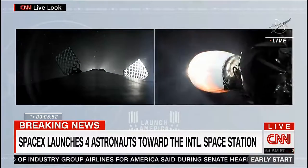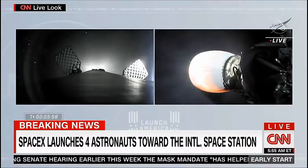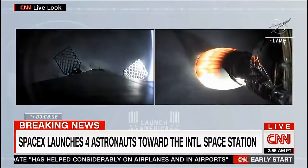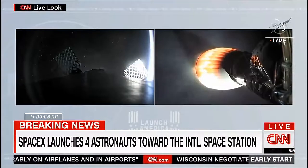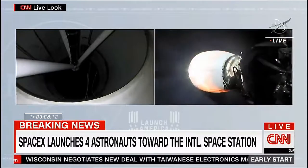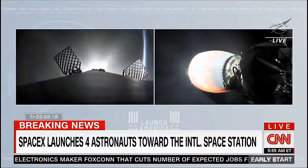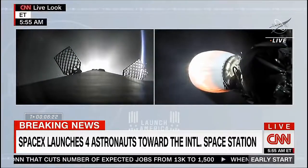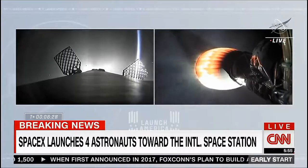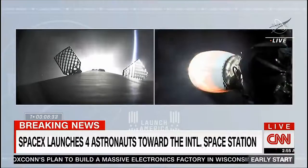Dragon, SpaceX, trajectory nominal. Copy. Nominal trajectory. Right on cue, those check-ins on the second stage performance — once a minute, everything's looking good. Propulsion is nominal. Stage two continues to climb. The vehicle now exceeding 8,000 miles an hour at an altitude of about 124 miles. About one minute from now, we will begin the entry burn of the first stage.